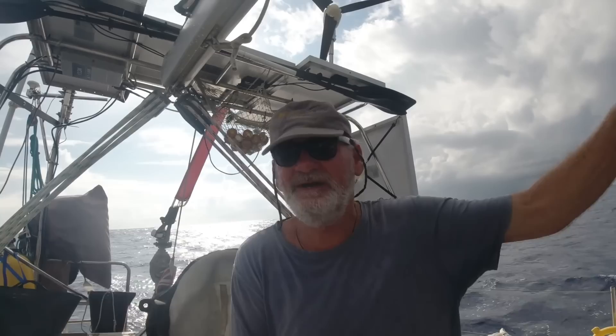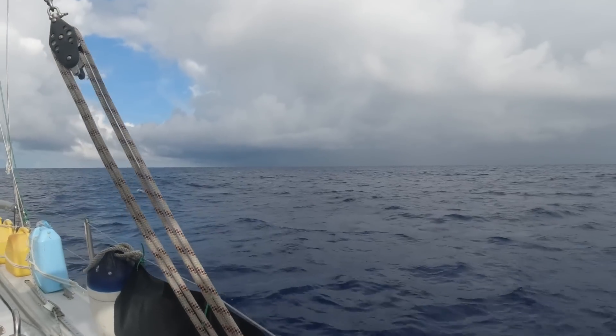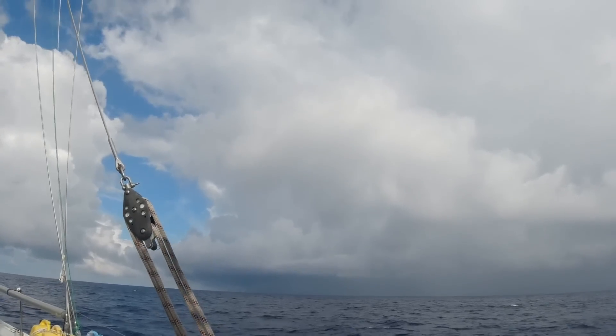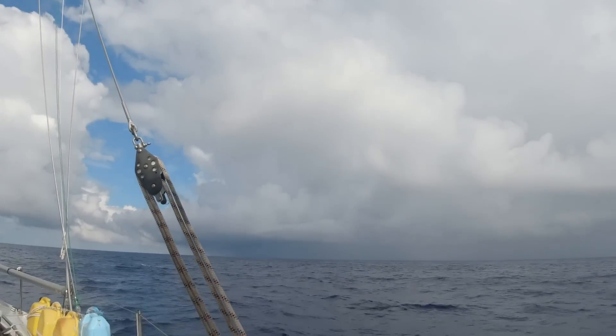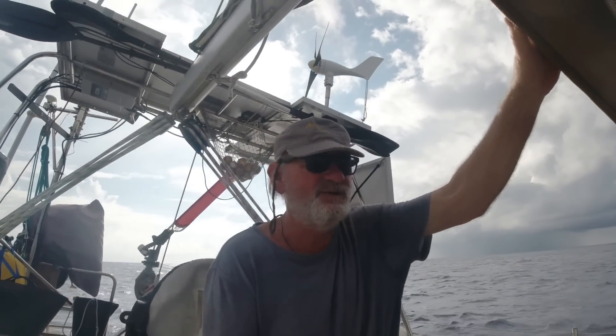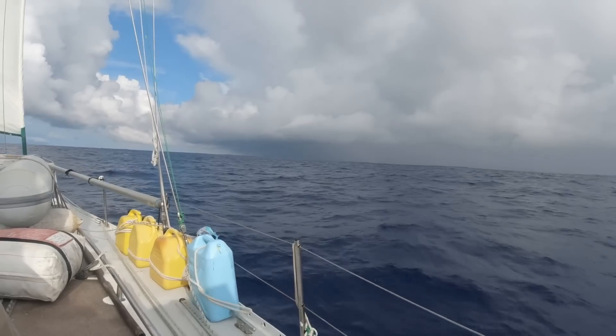I only made the last bit of video about 20 minutes ago - how quickly things change. There's a nasty looking squally rain thing coming down on top of me now. Luckily I've got lots of sea room so I can turn away - it's not like back in Fiji where you'd have a reef on the other side and you were constrained. Just waiting for this stormy thing to come through.